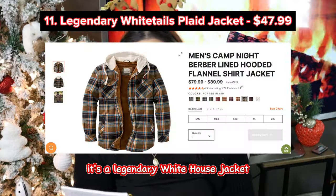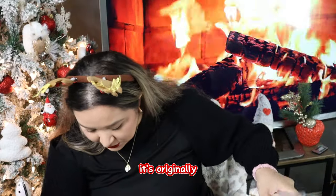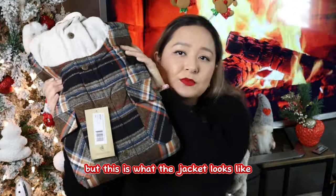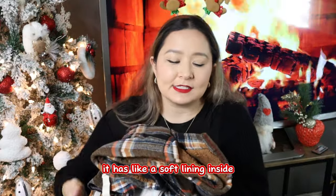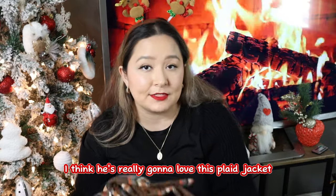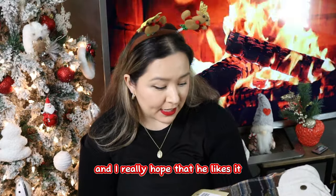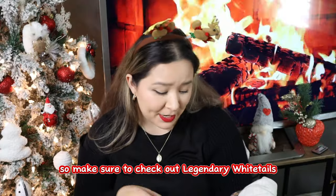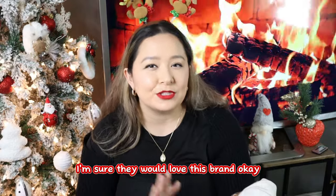This next gift is a Legendary Whitetails jacket and I paid $47.99 for this — it was on sale. It's a very thick material with a soft lining inside and flannel on the outside — like a jacket-slash-flannel. I love this one for my sister-in-law's husband; I always see him in plaid. They also sent me a shopping booklet and a lot of their clothes are really cute. If your husband or someone you know is very country or Texan, I'm sure they would love this brand.